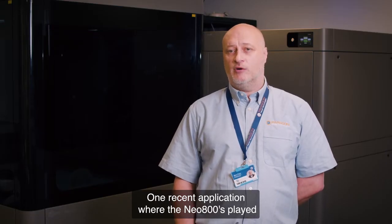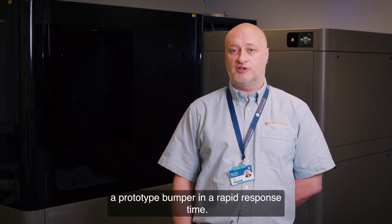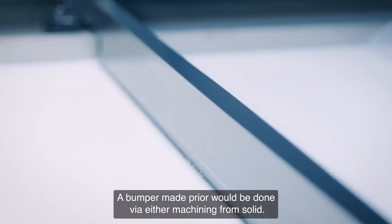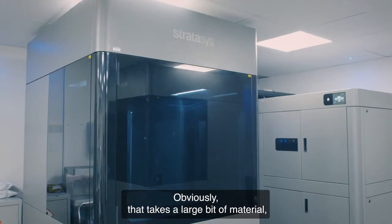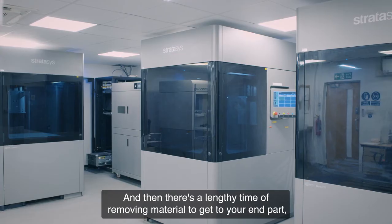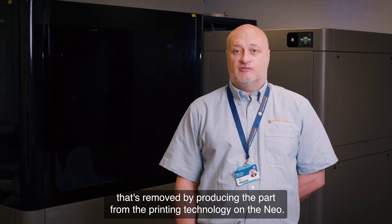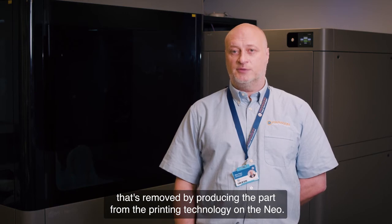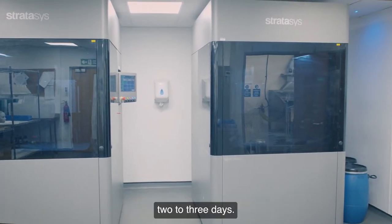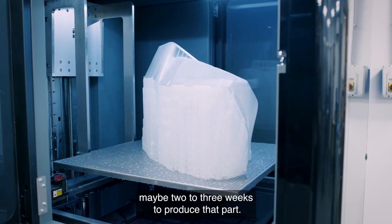One recent application where the Neo 800s played a vital part was a customer that wanted to produce a prototype bumper in a rapid response time. A bumper made previously would be done via machining from solid — requiring a large billet of material, sometimes laminated and fabricated, with a lengthy process of removing material to reach the end part. Using the Neo printing technology, we were able to split the bumper across two Neo machines and build it in two to three days. Via machining, we would have been looking at two to three weeks.